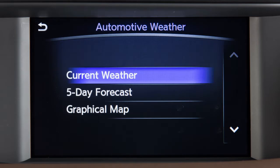Automotive Weather gives you access to national and local weather information including temperature, humidity, wind speed, a five-day forecast, and weather maps.